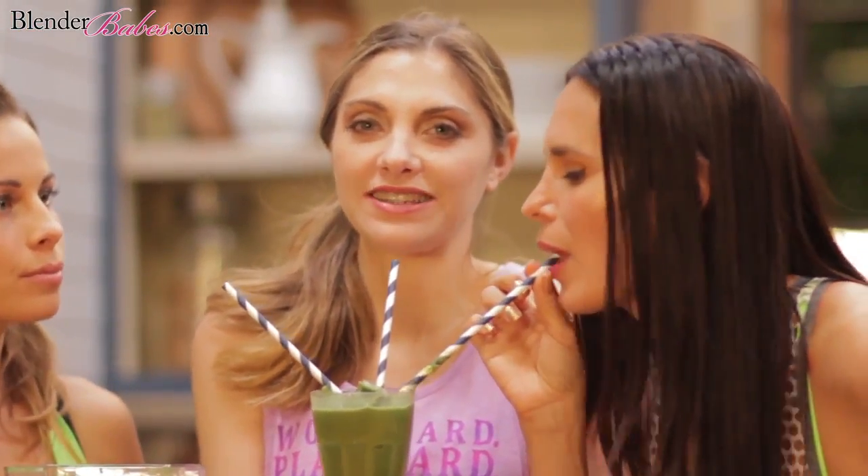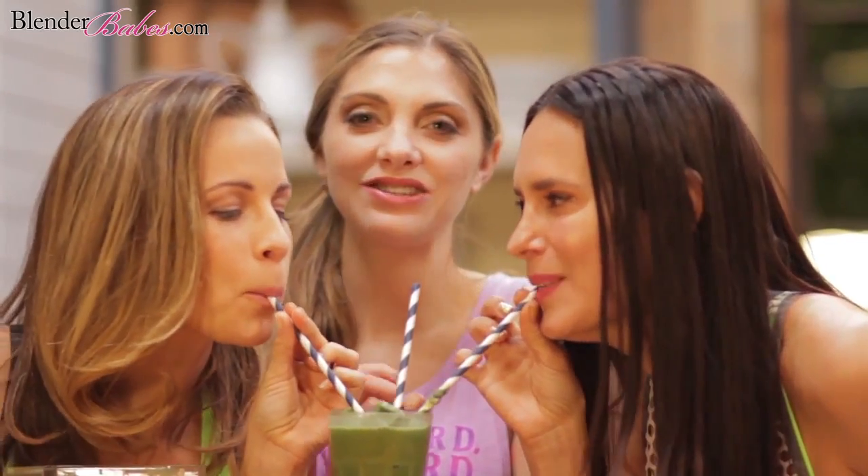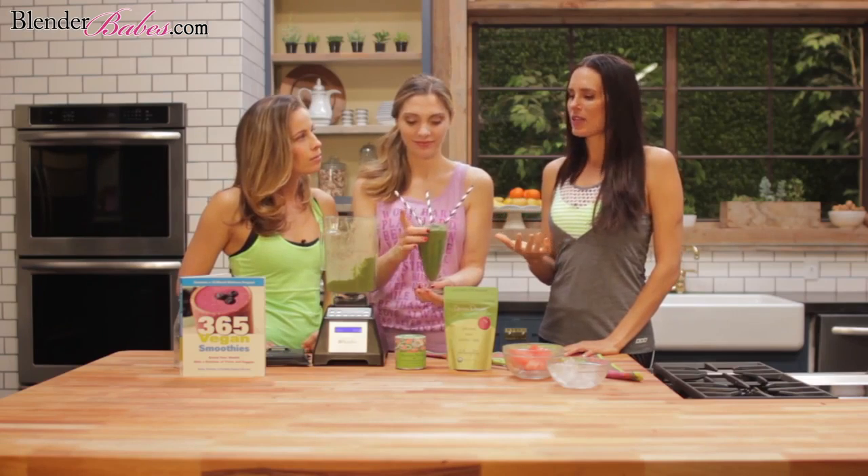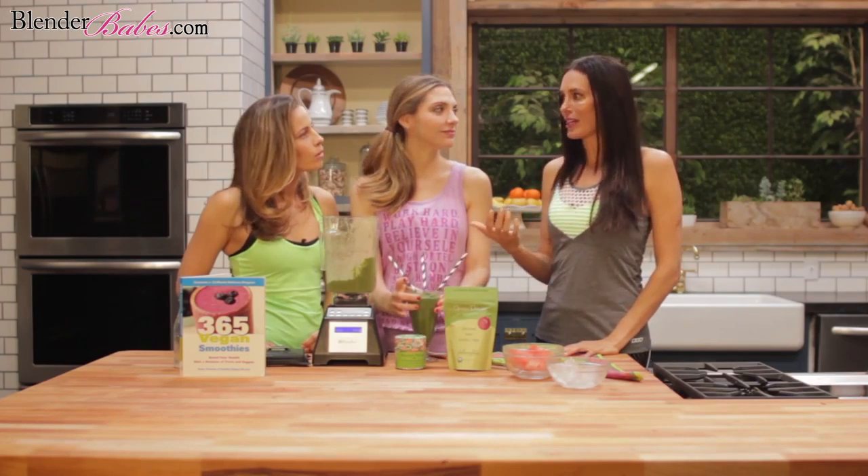Wow, it's really good. I'm going to have to try more. It's all about that texture — if you don't have the texture it doesn't taste as good. That's amazing. It's nice to have a green smoothie without having to have the green.